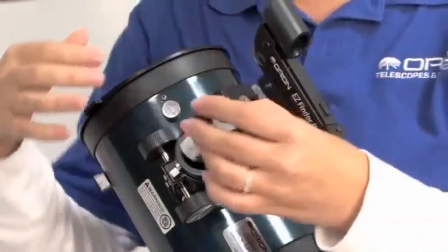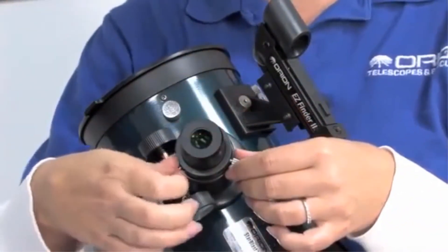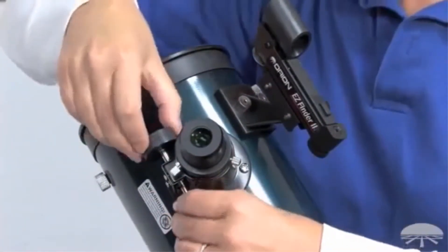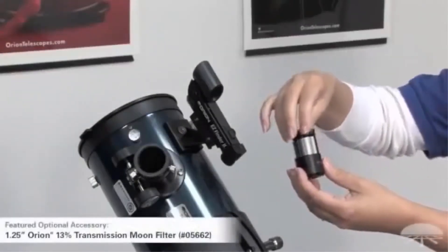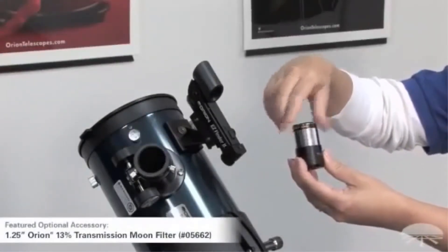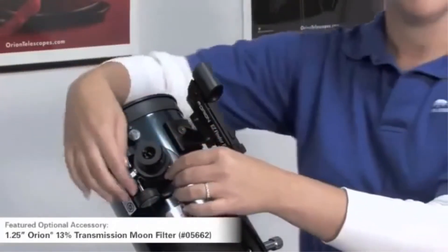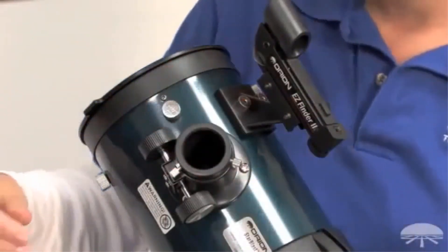This Orion telescope has two eyepieces with focal lengths of 17 millimeters and 6 millimeters. The package includes an eyepiece rack, astronomy software, and a collimation cap. It ships pre-assembled, so you can go from the box to your backyard in minutes. The stable tabletop base provides smooth alt-azimuth motion for easy manual tracking of celestial objects.